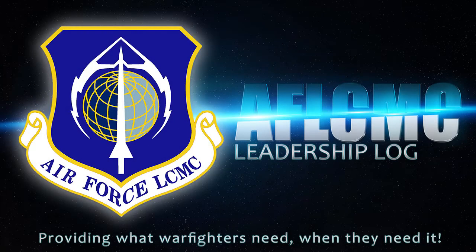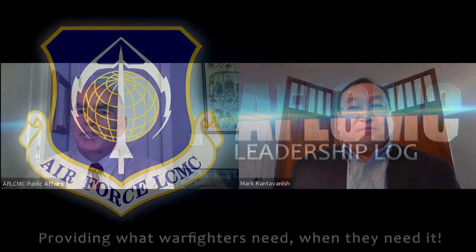Sir, thanks for joining us today on Leadership Log, which is a podcast on topics of interest to the Air Force Lifecycle Management Center community. The topic of interest today is transporting unusual cargo, and we've got an expert with us today. Mark Kutavanish is the chief of this office. Could you explain to us what your group is and what you do?